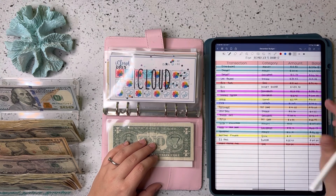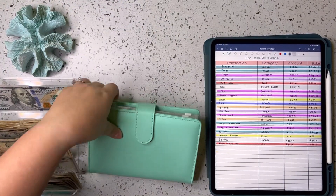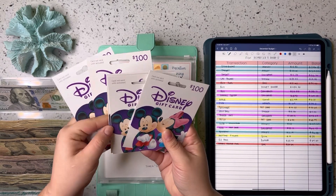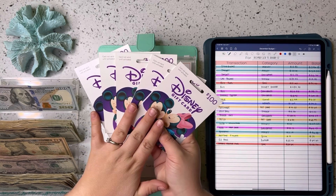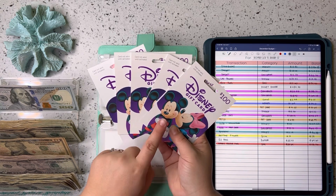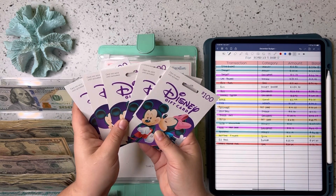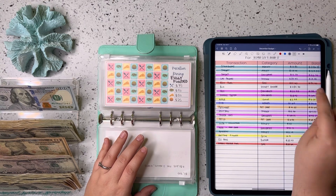Now let's move over to the Disney binder. I buy gift cards from BJ's, which is a wholesale club — you get them at a discounted rate. Usually I try to buy them online for a slightly better deal, but we're getting close to the trip and I didn't want to wait on shipping. So I bought $500 worth of gift cards, and that actually cost me $484.95.